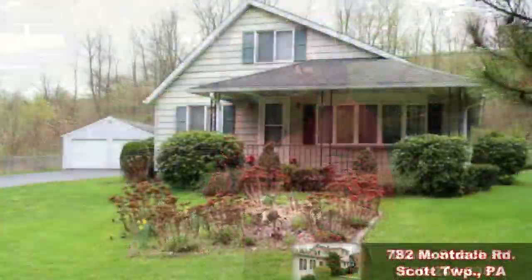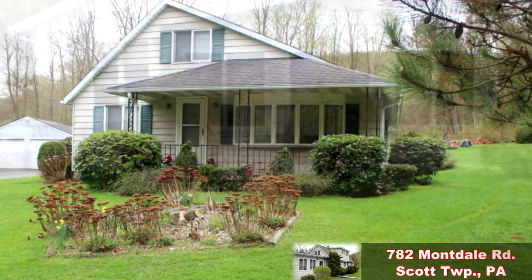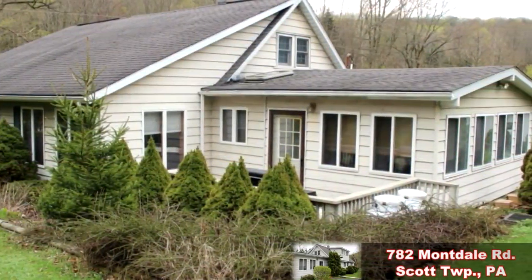Hello, I'm Realtor Diane Strawham, and I have an awesome listing in the Lakeland School District. Country Charm oozes from this cute Cape Cod situated on this pristine one-acre lot. It's ready for you and your family right now.